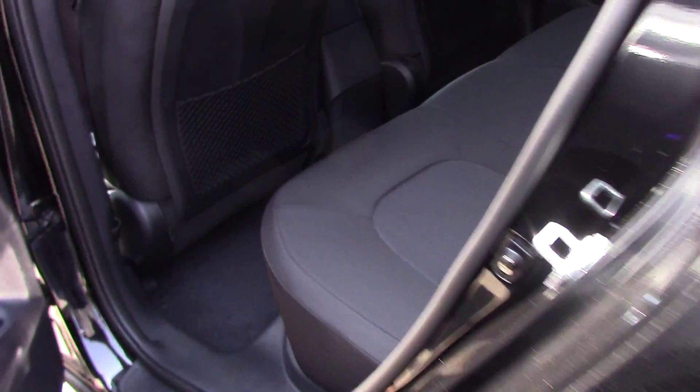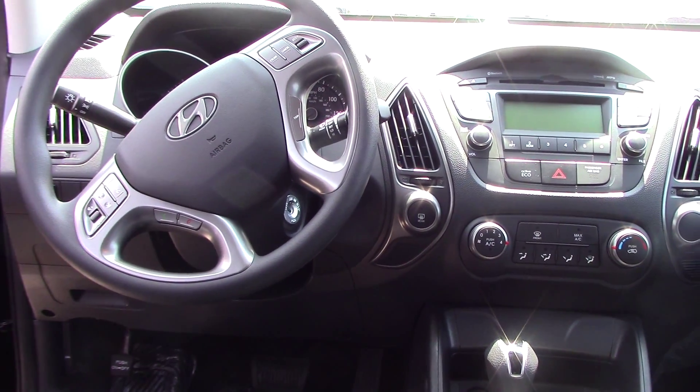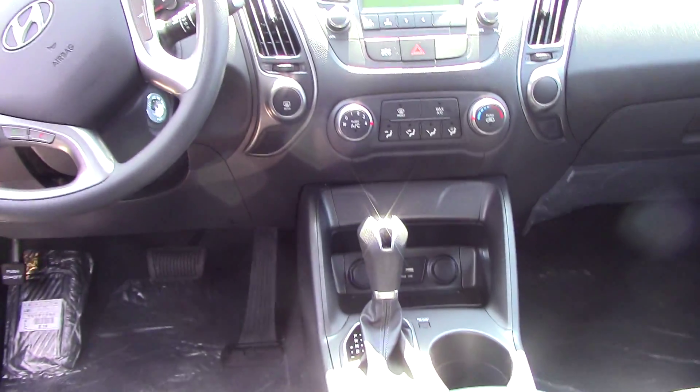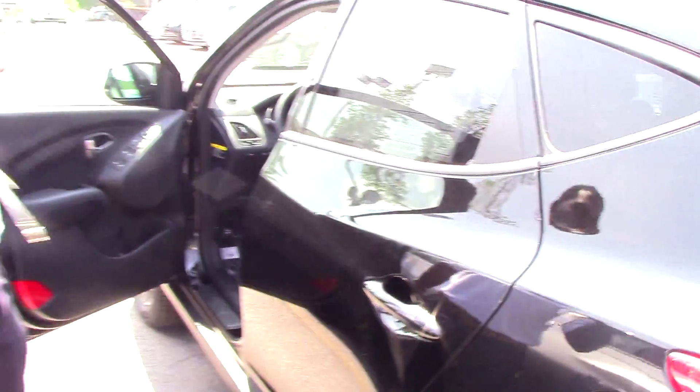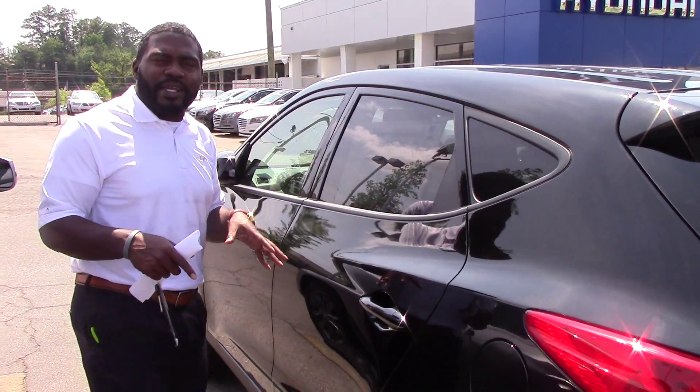This is, of course, the GLS model of Tucson. The black on black interior is fabulous. Up here on the steering wheel, for your safety and convenience, you do have radio controls — AM, FM, CD player, iPod, and MP3 hookups. You also have a cell phone with voice command. You do have XM radio free for the first 90 days.